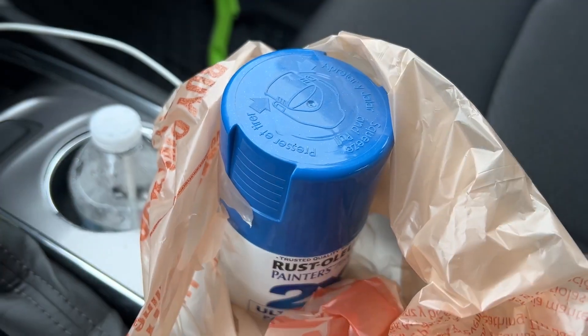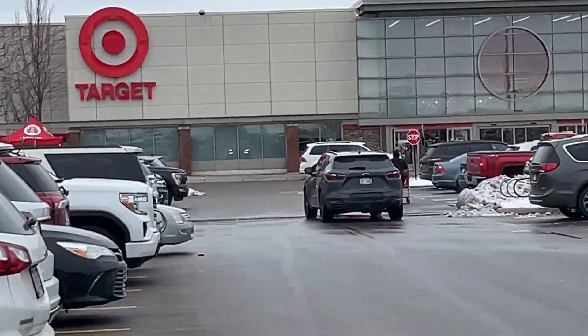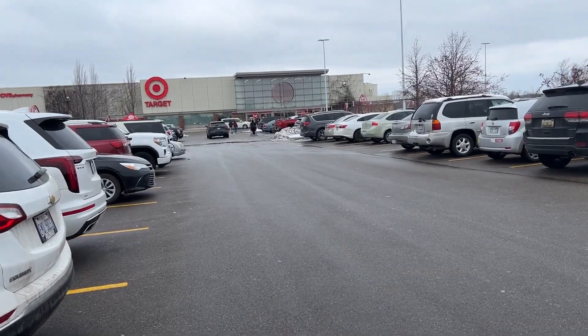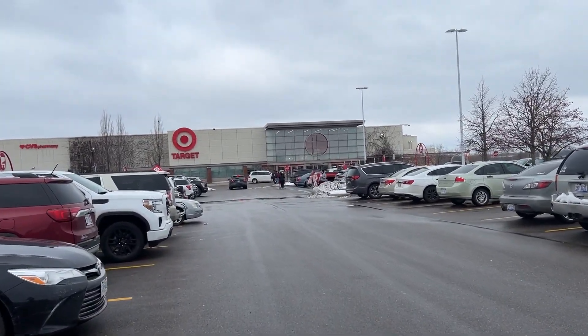Got some blue paint — you'll see what that's for later. We just got to Target, hopefully we'll have some good luck. They didn't have it at Myer's, I don't really know, but worth a shot. Let's go see inside.